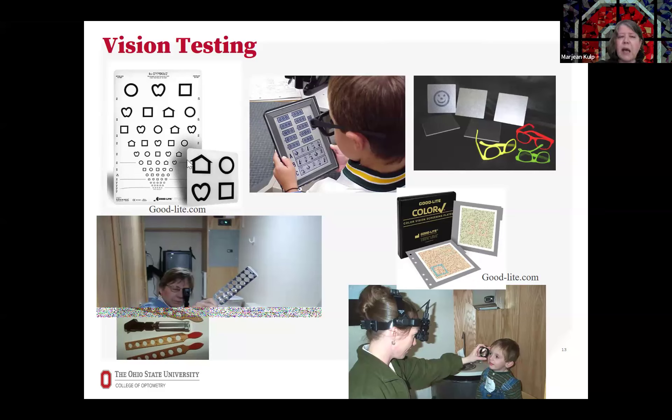Children can tell us how clearly they can see by matching shapes, or tell us their depth perception by pointing to a smiley face, or by identifying pictures of animals that are only seen in 3D, or by pointing to shapes to tell us how good their color vision is. There are lots of tests available that allow us to assess the vision of children at any age and be able to tell how well they can see.